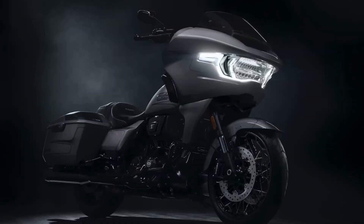Here she is — the 2023 CVO Road Glide. At least what we believe is going to be the 2023 CVO Road Glide. A lot of things we've talked about — I won't go over some of the obvious ones, but a couple things are on my mind.